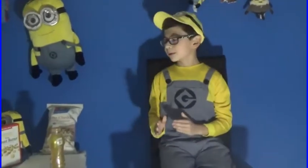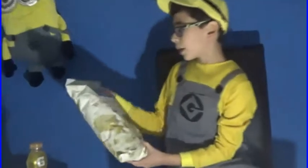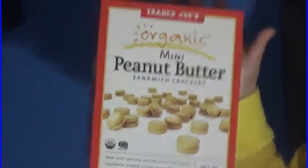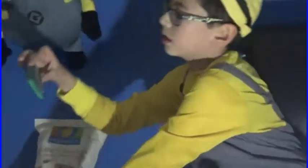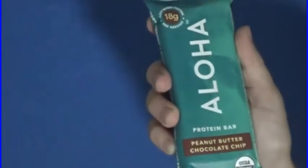Today we'll be reviewing three organic food products: White Cheddar Organic Popcorn, Organic Mini Peanut Butter Sandwich Crackers, and the Aloha Organic Protein Bar with Peanut Butter Chocolate Chip. Here they are.